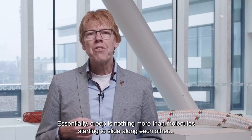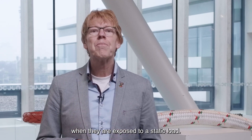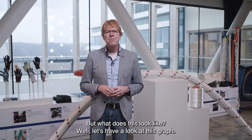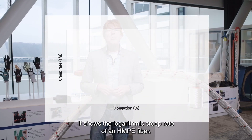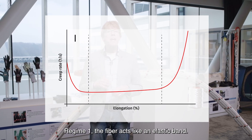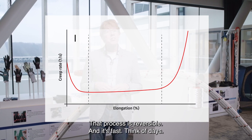Essentially, creep is nothing more than molecules starting to slide along each other when they are exposed to a static load. Looking at this graph, it shows the logarithmic creep rate of an HMPE fiber, and we can distinguish three regimes. In regime one, the fiber acts like an elastic band — it elongates when tensioned and returns to its original length when the load is taken off. That process is reversible and fast; think of days.